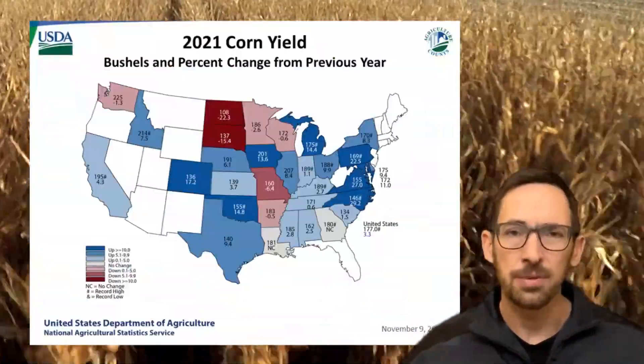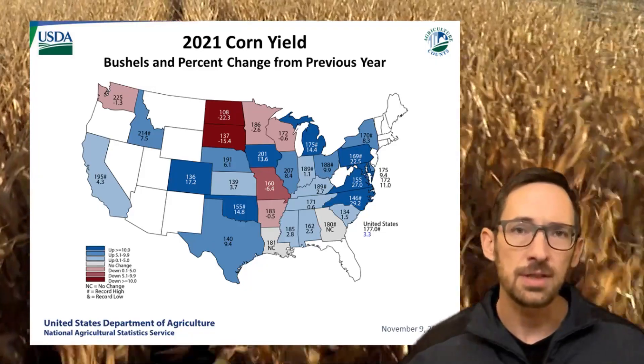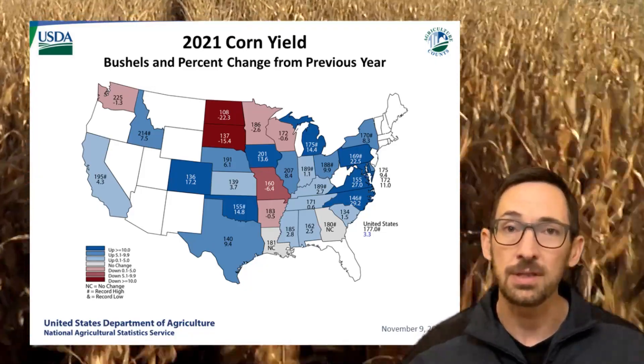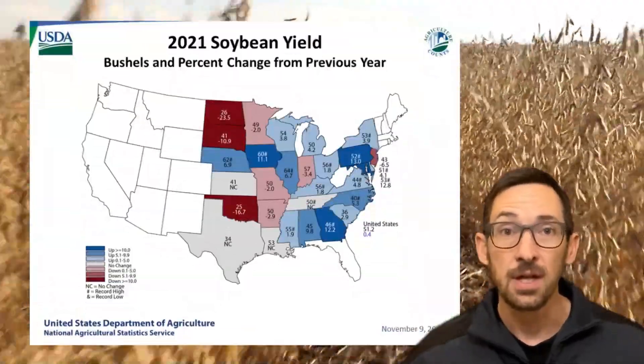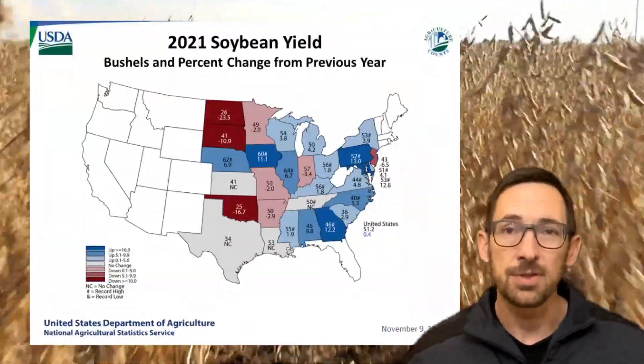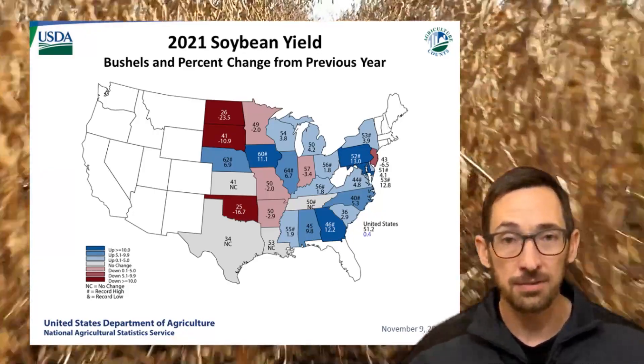Ultimately, corn yields were generally pretty good where there was enough rain to keep the crop going, with yields in much of the eastern U.S. up over 2020, while hot and dry conditions took a toll on the northern corn belt. Soybean yields followed similar trends, with generally good yields east of the Mississippi, and yields that were flattened down in many states west of the river.